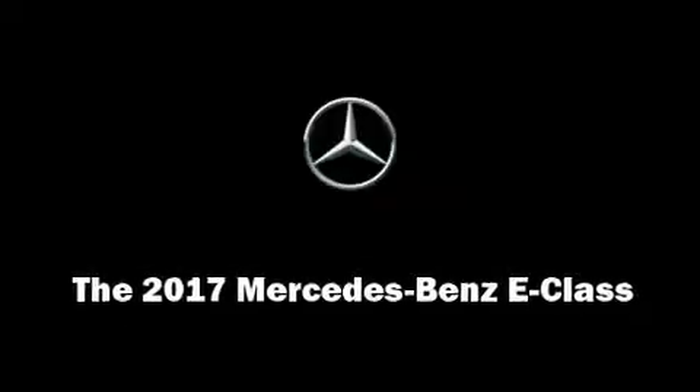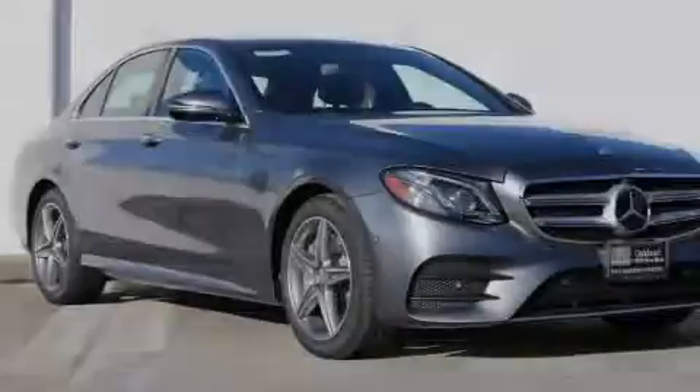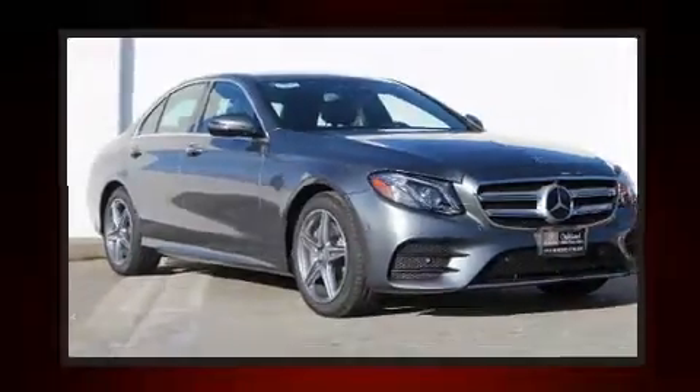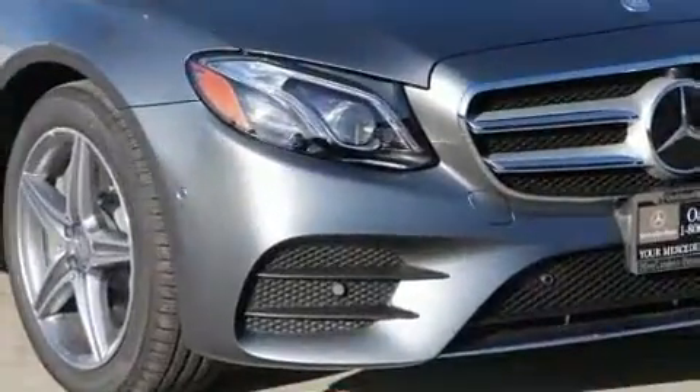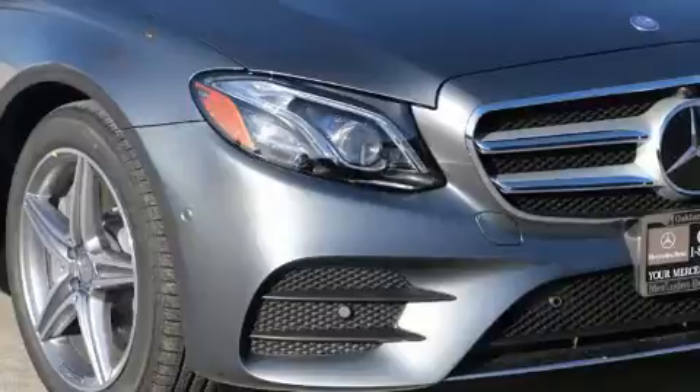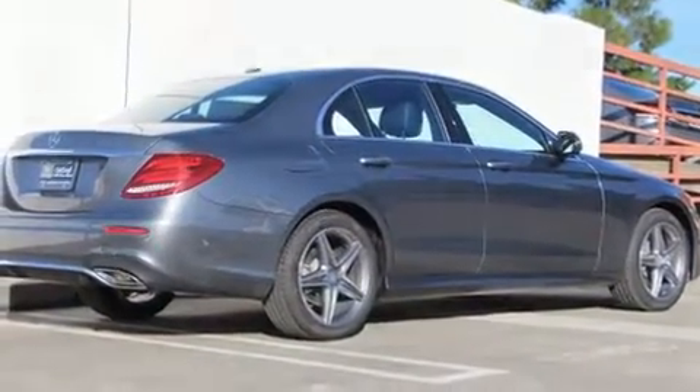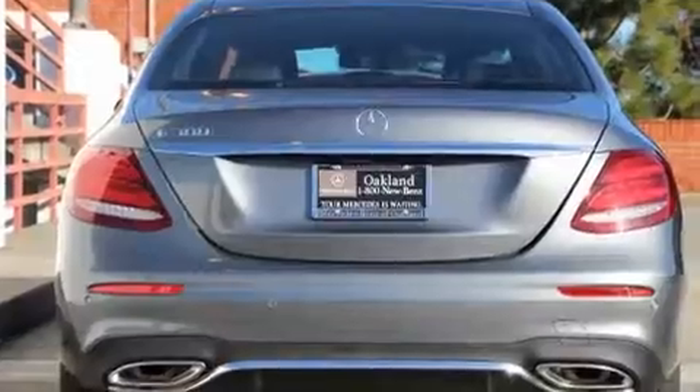Sensibility and practicality define the 2017 Mercedes-Benz E-Class. Under the hood, you'll find a four-cylinder engine with more than 200 horsepower, providing a smooth and predictable driving experience. Well-tuned suspension and stability control deliver a spirited yet composed ride and drive. A turbocharger further enhances performance while also preserving fuel economy.